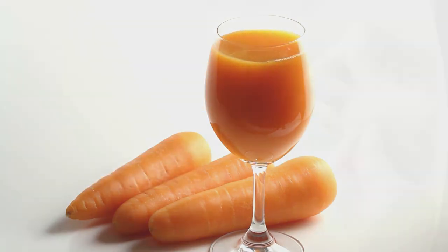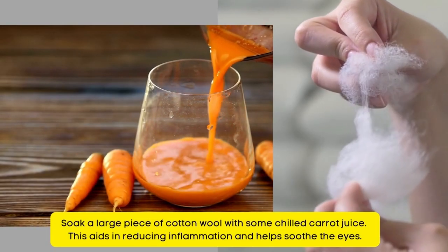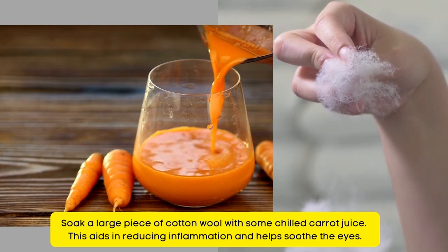Natural Remedy for Sore Eyes Number 13: Carrot Juice. Soak a large piece of cotton wool with some chilled carrot juice. This aids in reducing inflammation and helps soothe the eyes.